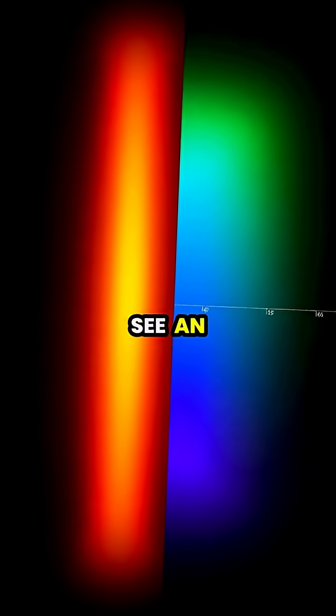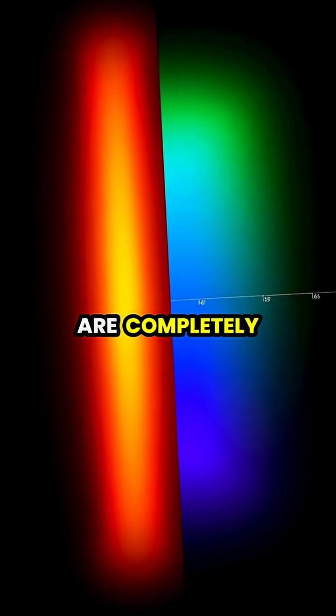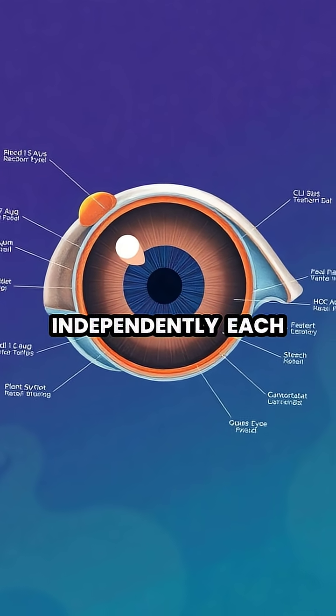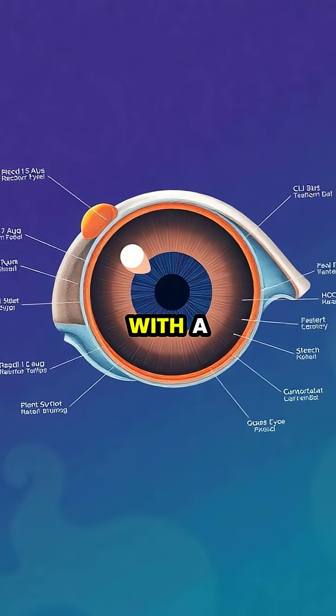This allows them to see an expanded spectrum of light, including ultraviolet wavelengths that are completely invisible to human eyes. Their eyes are mounted on mobile stalks and can move independently, each containing three pupils that allow them to judge depth perception with a single eye.